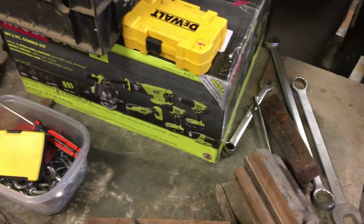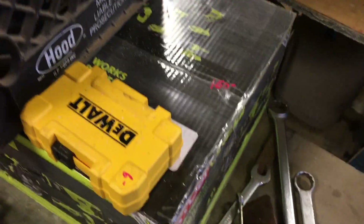There is a brand new set of Ryobi, six-piece, 18-volt, brand new in the box, that is $160.00.